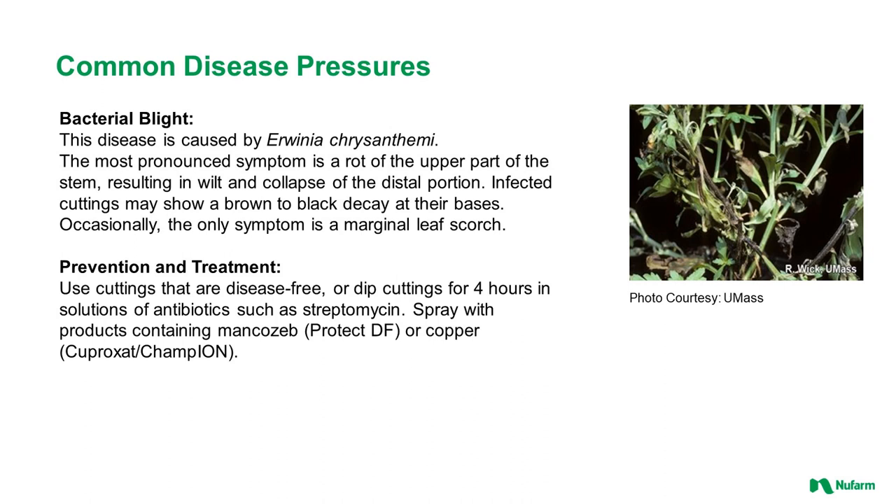Bacterial blight, or Erwinia: the most pronounced symptom is a rot of the upper part of the stem, resulting in wilt and collapse of the distal portion of the plant. Infected cuttings may show a brown to black decay at their bases, and occasionally the only symptom is marginal leaf scorch. Use disease-free cuttings, or dip cuttings for four hours in antibiotic solutions such as streptomycin upon receipt. Spray with products containing Mancozeb (Protect DF) or copper (Cupraxit or Champion).